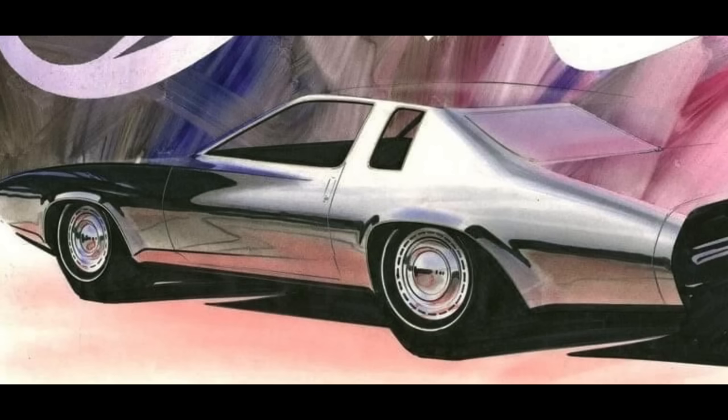The sketch also shows a pretty distinctive midsection that is rather wide with a significant amount of tumblehome, and the body kind of tucks under below that as well. That was a feature of the production car but certainly not as exaggerated as it is in the sketch.